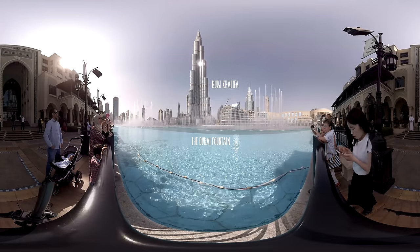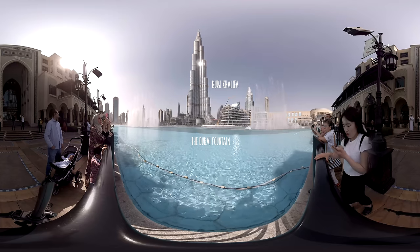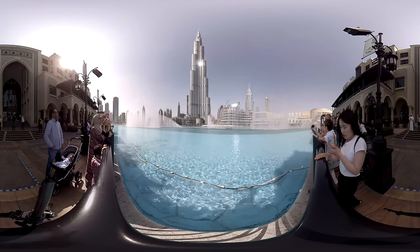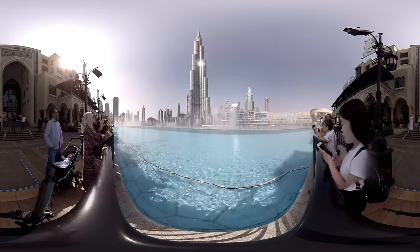Your one day in Dubai starts with a view of the Burj Khalifa, the 829.8 meter skyscraper soaring above Dubai, and the world's largest choreographed fountain.